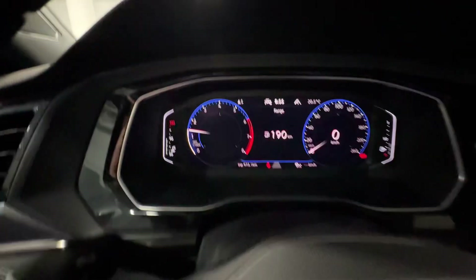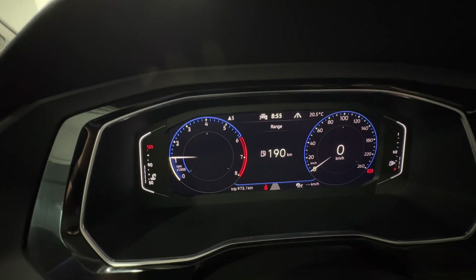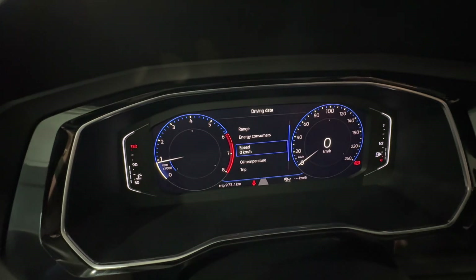On your dashboard, you have your tachometer on the left with your speedometer on the right, and your range information, fuel economy, and all that sort of information in the center — and all of this is fully customizable.